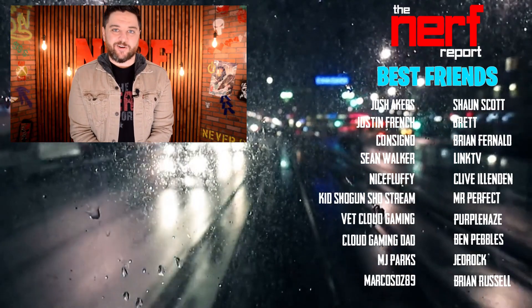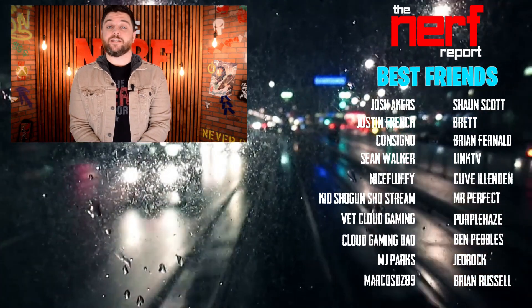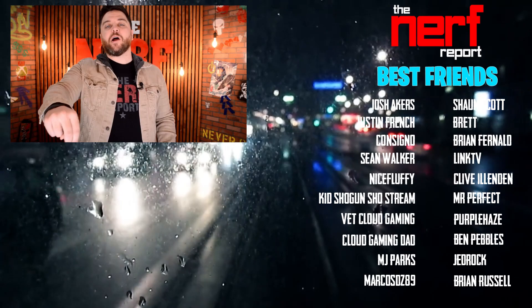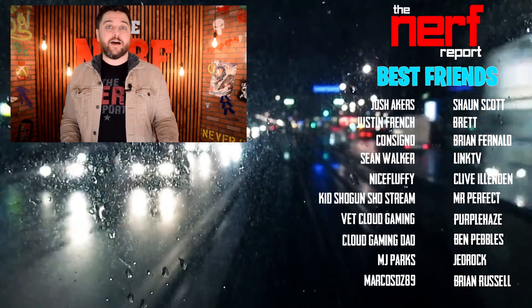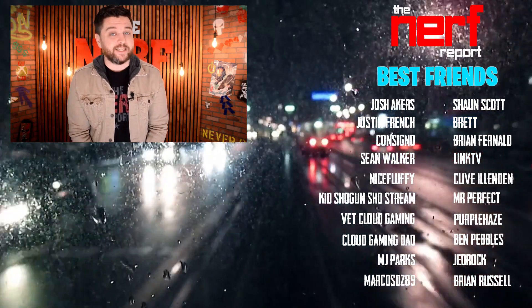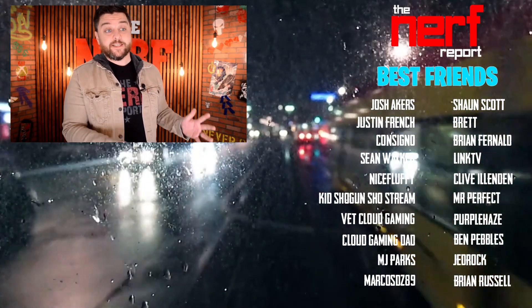Really cool news — but what do you all think about this? Does this make you want to go out and buy a brand new Samsung television? Which streaming app do you think we will see next? Let me know your thoughts in the comment section down below. Thanks again for checking out our channel. If you like what you saw and want to see more content just like it, hit the subscribe button and the like button. Maybe even consider becoming a Nerf Report best friend.